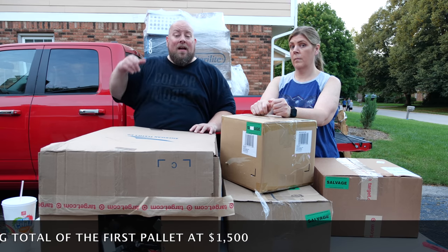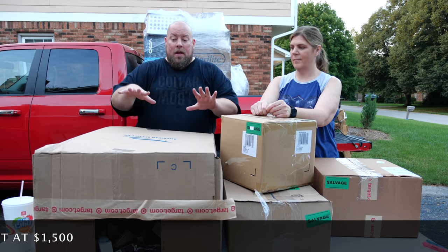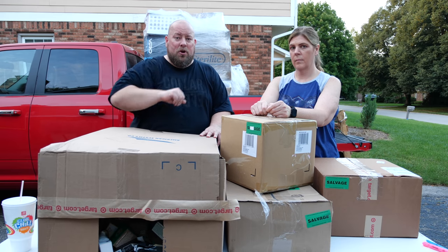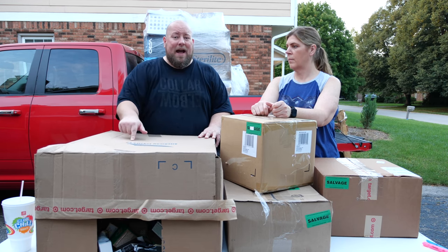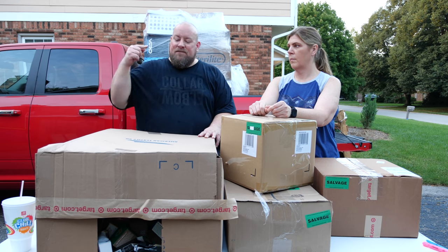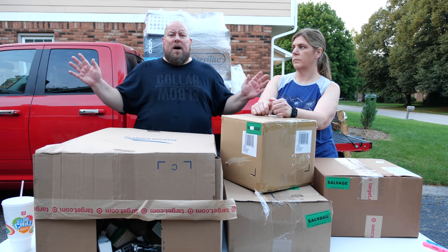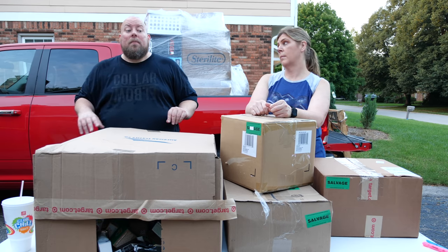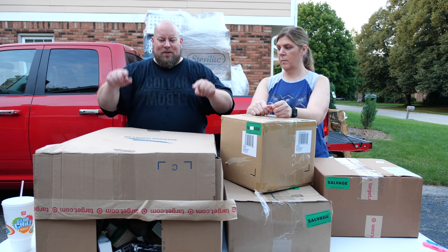We have one more full pallet left at $550, so we've got more videos coming with a fresh pallet. Barton's Discounts put up on YouTube and Facebook that they got in four full truckloads — 24 to 26 pallets a truck — a hundred pallets fresh in today. We went down and picked out two very pretty looking pallets. The first video had Funko pops and collectibles — awesome stuff.